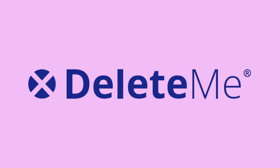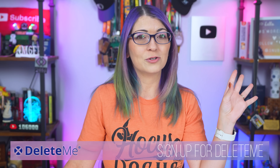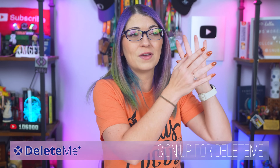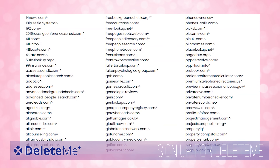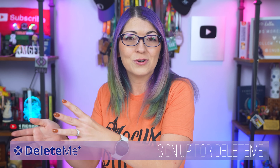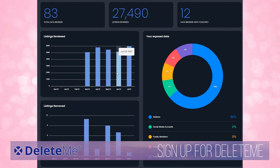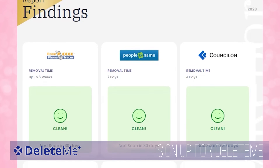Today's episode is sponsored by DeleteMe, and this is actually a step you can take online to protect your data. You can protect all of your data on social media all day long, but if any of those social media accounts get scraped, your data could end up on a data broker website. Data broker websites make that data really easy to search and publicly available — data like your full name, your home address, your phone number, your email address, your spouse's name,